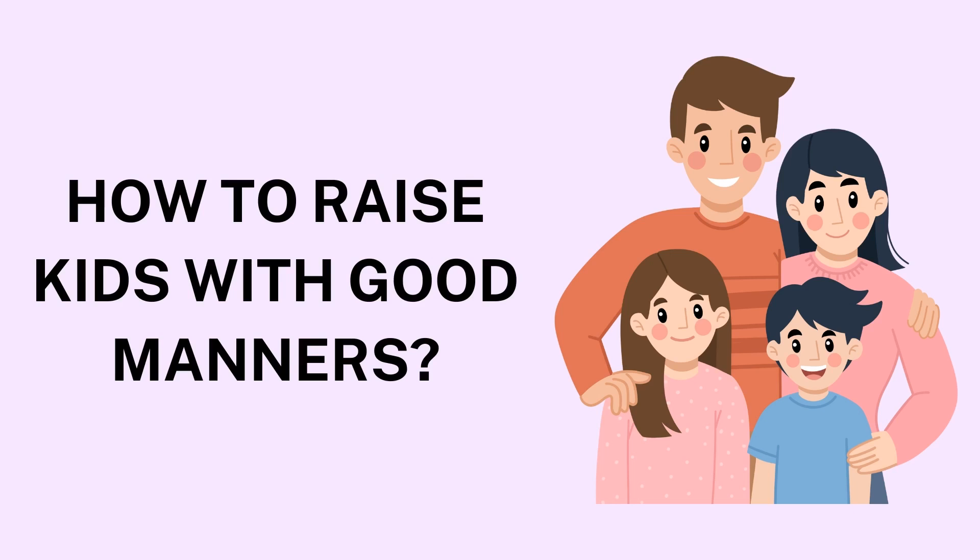5. Encourage Patience and Taking Turns. Patience is an essential aspect of good manners, whether it's waiting their turn to speak or letting others go first. Teach children to wait calmly without interrupting, especially during conversations. For instance, if they want to say something while you're speaking with someone else, ask them to wait politely until you're finished. Games, too, are an excellent way to reinforce the importance of taking turns, sharing, and waiting patiently.